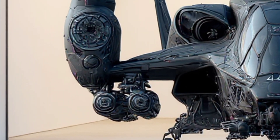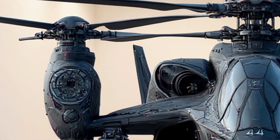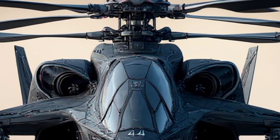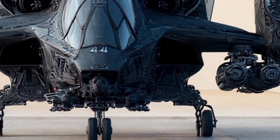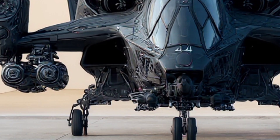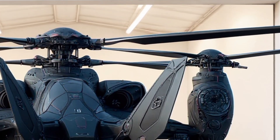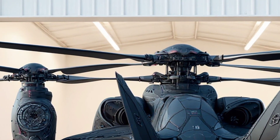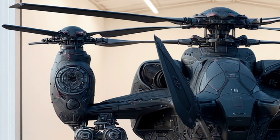Now let's talk about the rotor system. Unlike conventional helicopters, this concept features a dual rotor design with coaxial counter-rotating blades for enhanced lift and stability. But here's the twist — these blades are engineered with adaptive geometry, meaning they can change their pitch dynamically based on flight conditions. This not only improves efficiency, but also reduces noise, making the aircraft nearly silent in low-speed flight modes.